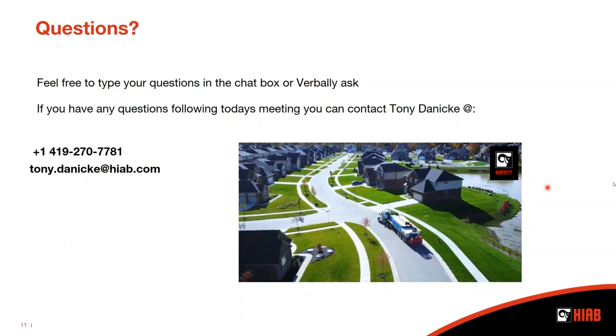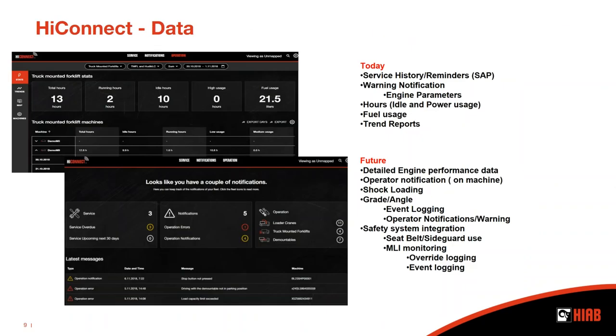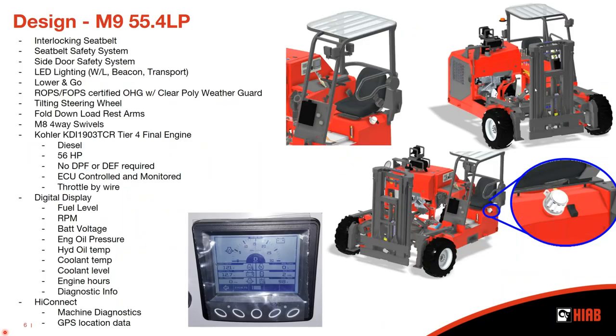Q: Can you identify if a unit has HiConnect or not? A: We certainly can tell by the serial number. But for the customer, the easiest way to tell is by looking for the antenna. On this model, the antenna is mounted right near your air filter, which is an external component on this machine. It's about a six-inch disc — you can see it in the drawing of the machine near the external air filter. That will be your HiConnect antenna, and that's the easiest way for a customer to tell if their machine is fitted with HiConnect.